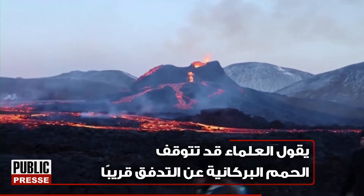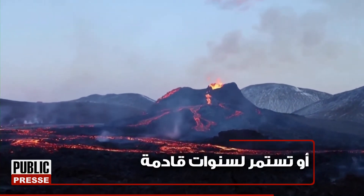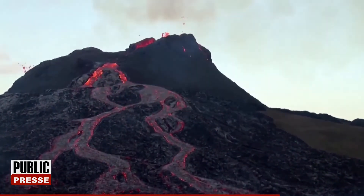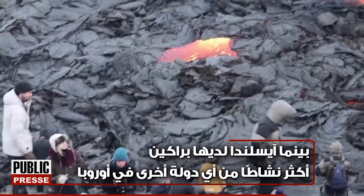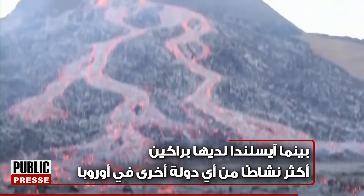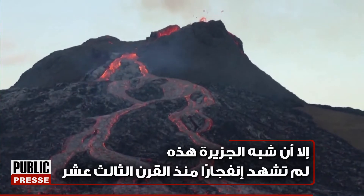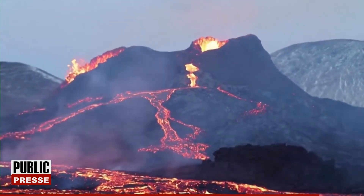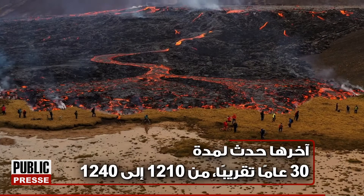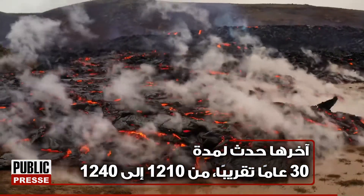Scientists say lava could stop flowing soon, or continue for years to come. While Iceland has more active volcanoes than any other country in Europe, this peninsula has not experienced an eruption since the 13th century. The last one occurred for about 30 years, from 1210 to 1240.